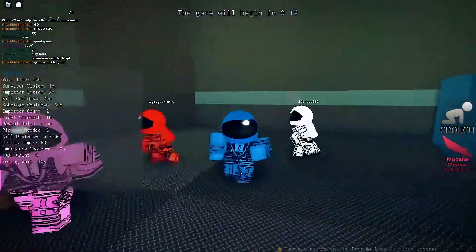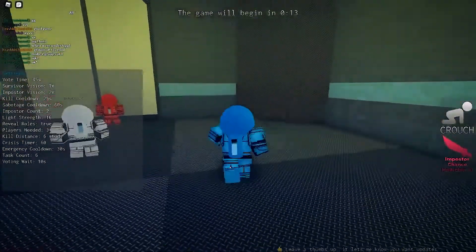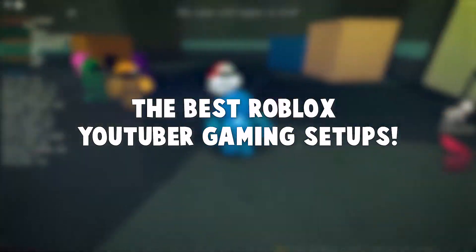Hello everyone and welcome back to another awesome Roblox video. We have something special for you guys today. We're going to look at some of the best gaming setups from some of your favorite YouTubers. But before we get started, go ahead and like this video and subscribe to our channel. Now let's get right into it.